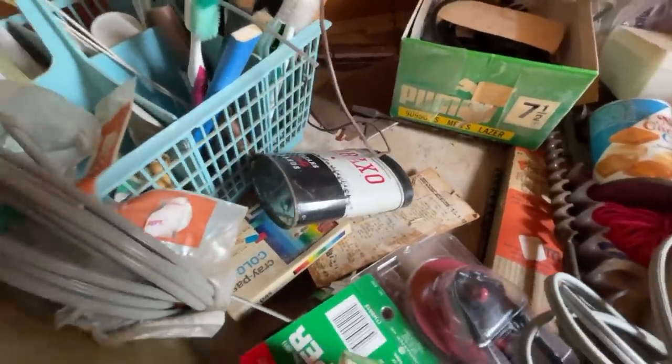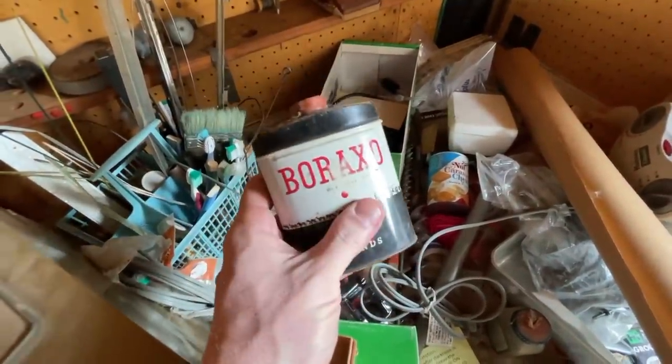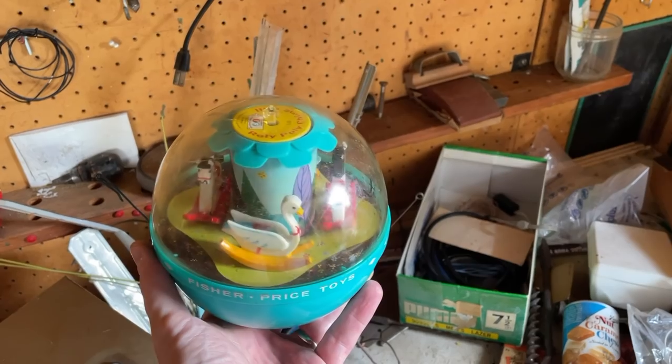I started in this back right corner, and the first thing I saw was this Baraxo tin. This is an old tin for a powdered hand soap — the company still exists. I have it listed now for $18.99 with two watchers.